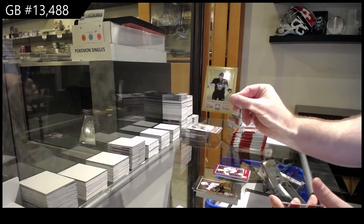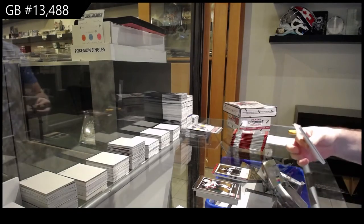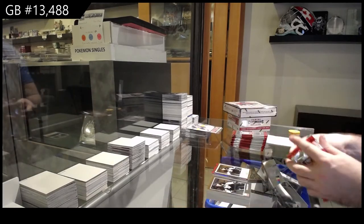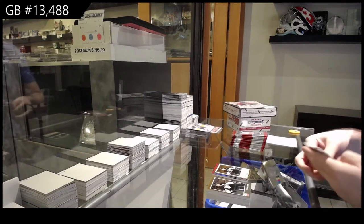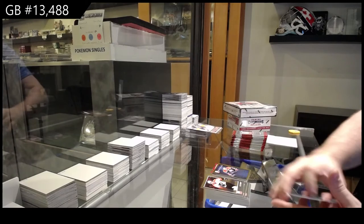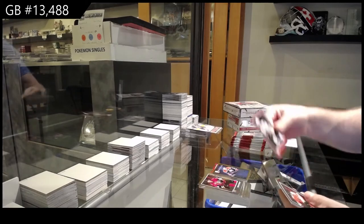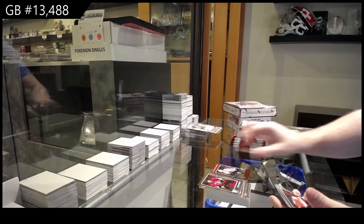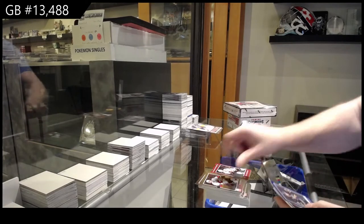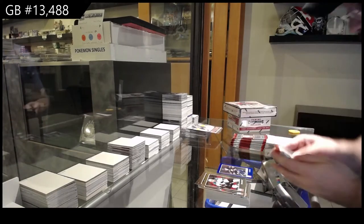We've got a Crosby Elite Series for the Penguins. We've got a Stars rookie of Hopkins for the Oilers — Hopkins is a rookie, at least. Chicago Blackhawks, Jonathan Tays, red die cut. Buffalo Sabres rookie, $9.99, Corey Trock.